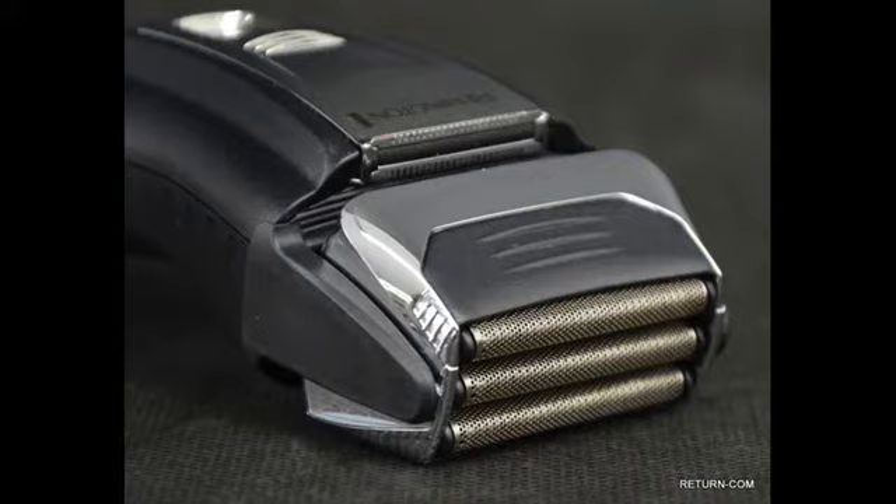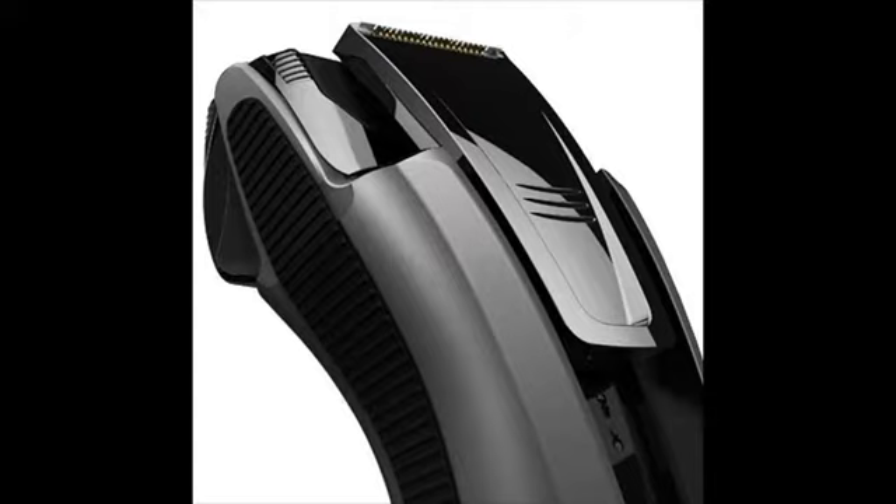Take note that Remington shavers are not designed to last 6 to 7 years like other top brands. But not everyone would like to stick with a shaver that long. Some people are happy paying $30 to $50 for a shaver that will last a year or two. In fact, when we talk about closeness, Remington shavers are the best choice in the entry-level category.